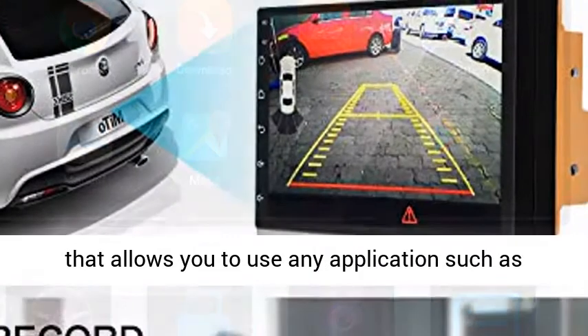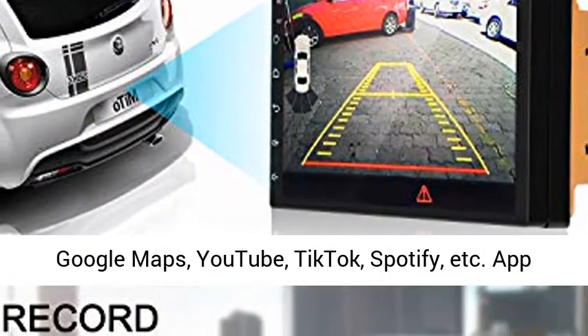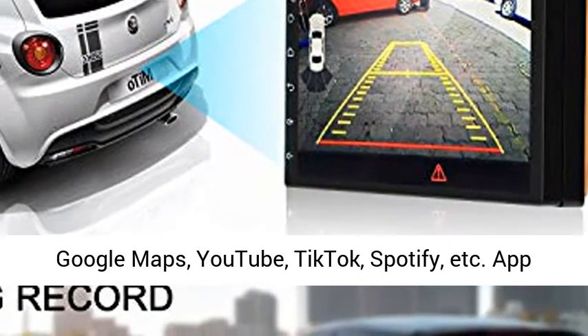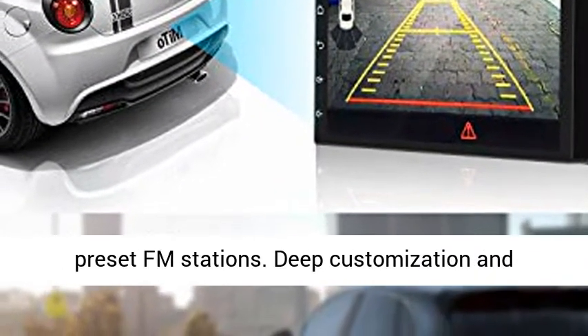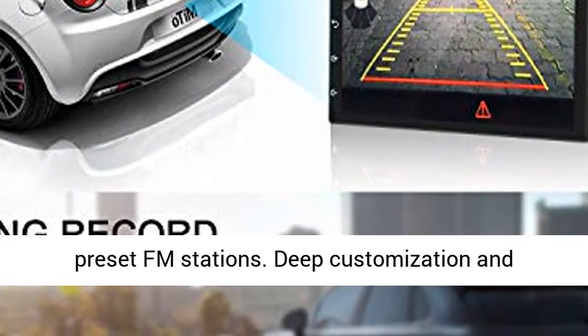Ankiway 2020 new car internet multimedia platform with 1G RAM and 16G ROM, 12V 2-DIN, allowing you to use any application such as Google Maps, YouTube, TikTok, Spotify, etc.